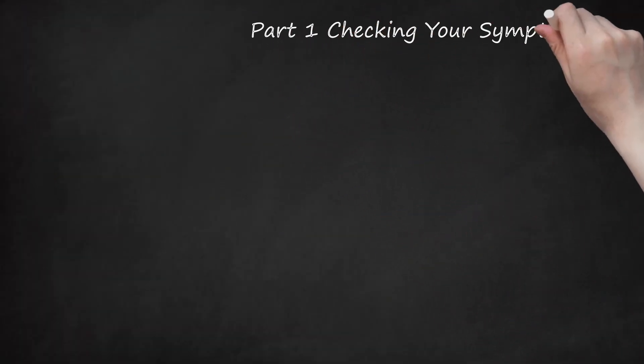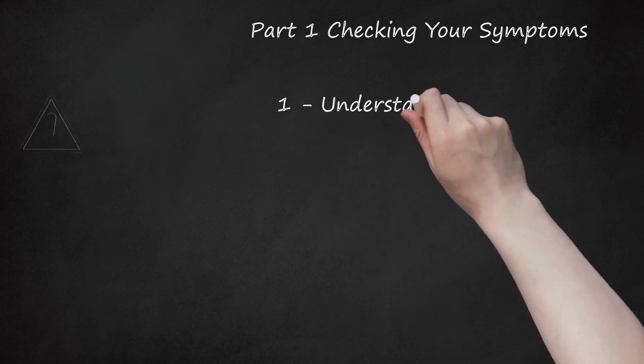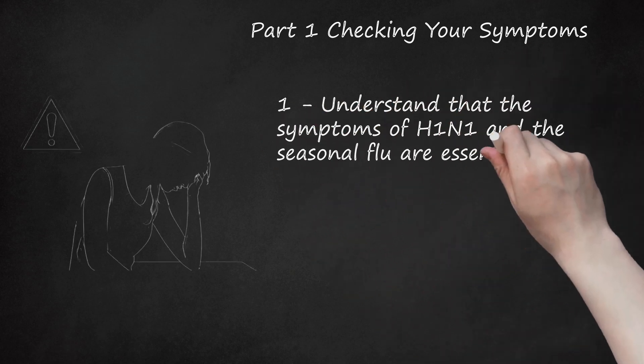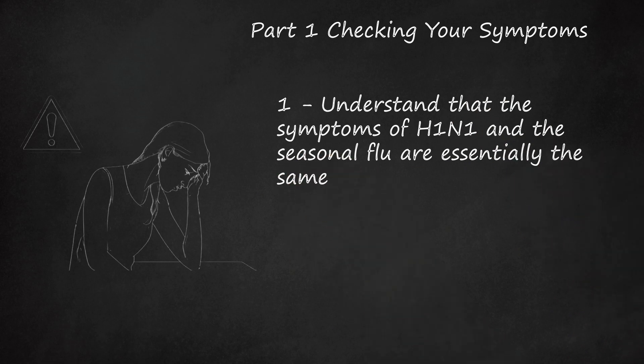Part 1: Checking Your Symptoms. Understand that the symptoms of H1N1 and the seasonal flu are essentially the same. H1N1 is now considered by organizations like the Centers for Disease Control and Prevention (CDC) to be a seasonal flu. The major difference is that H1N1 is a variant influenza virus, meaning it is a variation of the influenza virus that most commonly circulates among pigs and is rarely found in humans.